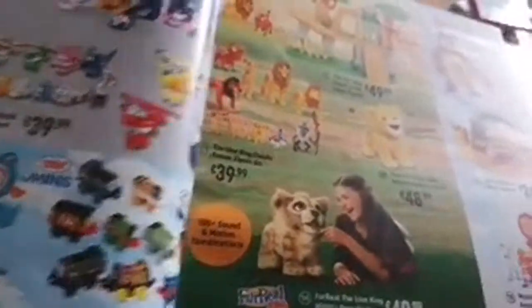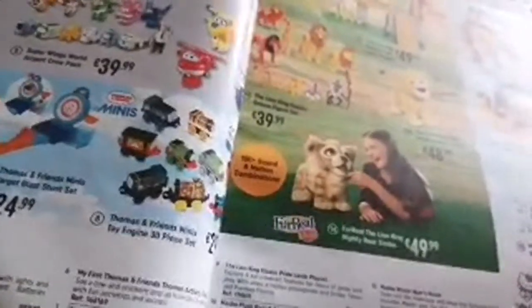We have Super Wings stuff: Vehicle Adventure Pack, Transforming Vehicles, Mission Teams Airport, Rescue Riders Airport Crew Pack, and more Thomas the Tank Engine items like My First Thomas, some minis, Lion King stuff, and Masha and the Bear.